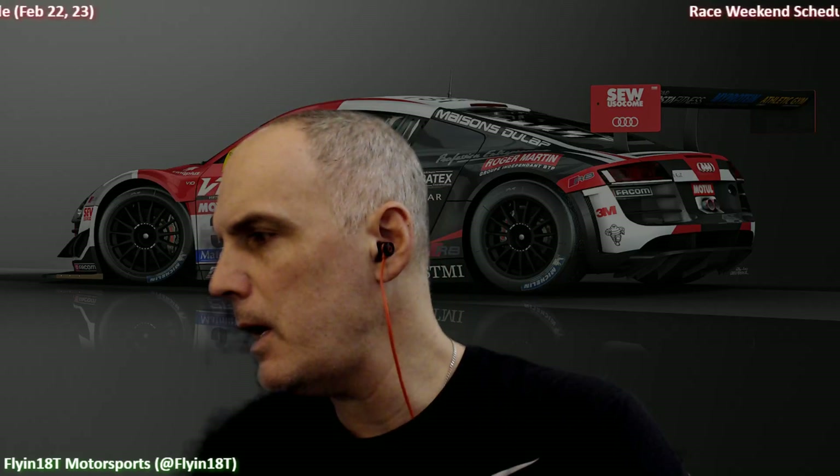Good afternoon everyone, welcome to the Flying 118 Motorsports weekend schedule — the first one of 2020. I was getting the itch, as you know from some of my current news segments, for a weekend schedule because there is a little uptick in activity, so I figured now would be a perfect time to revisit everything. So here we are.